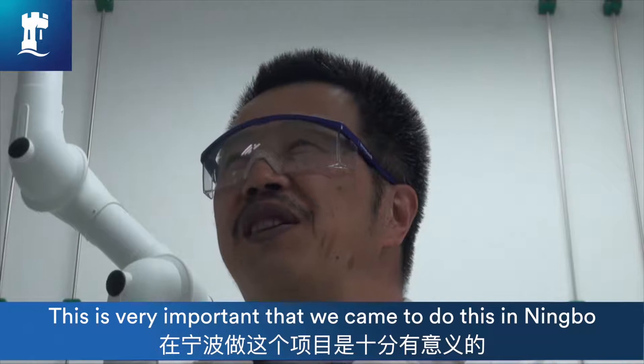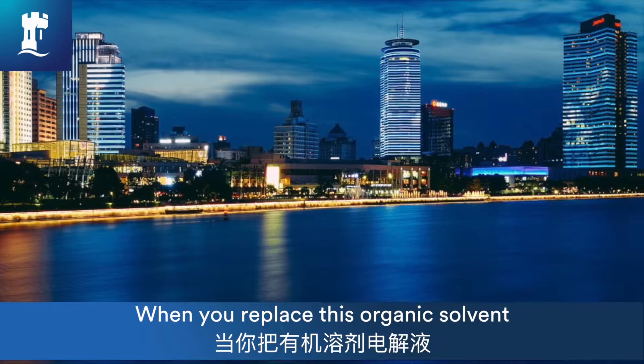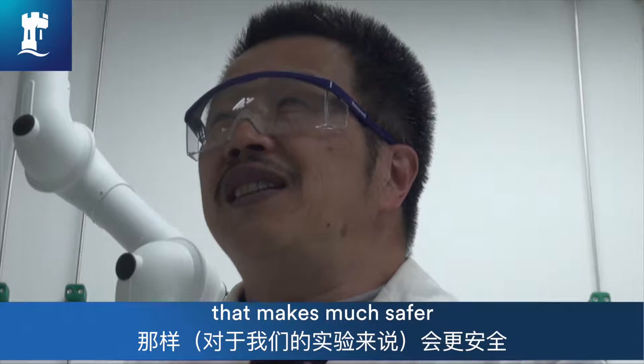This is something very important — coming to do this in Ningbo, because Ningbo is a coastal city where sea water is plentiful. So we replace the organic electrolyte with sea water, and that makes it much safer.